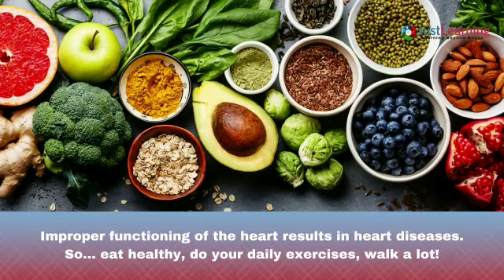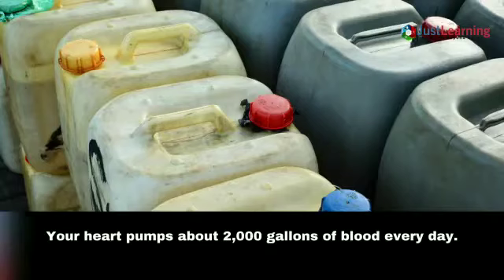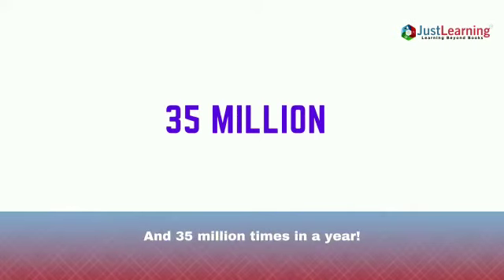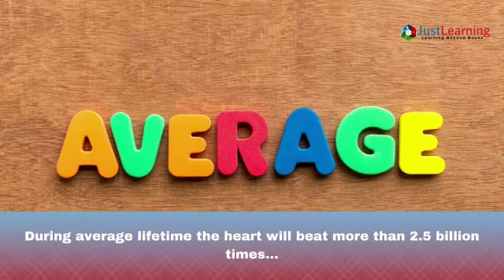Did you know your heart pumps about 2,000 gallons of blood every day? Your heart beats about 1 lakh times in a day and 35 million times in a year. During an average lifetime, the heart will beat more than 2.5 billion times.